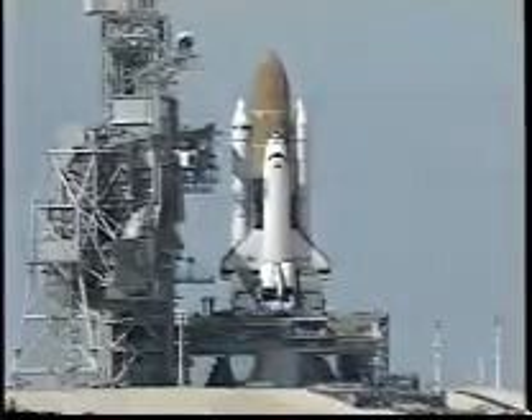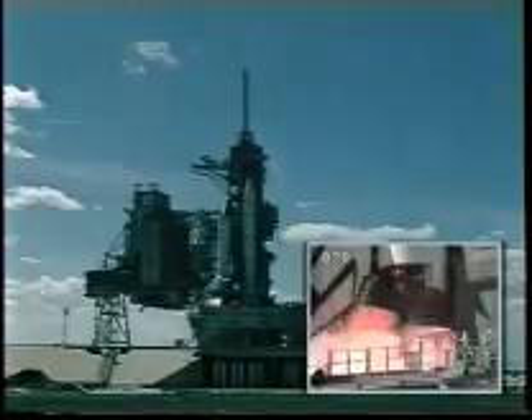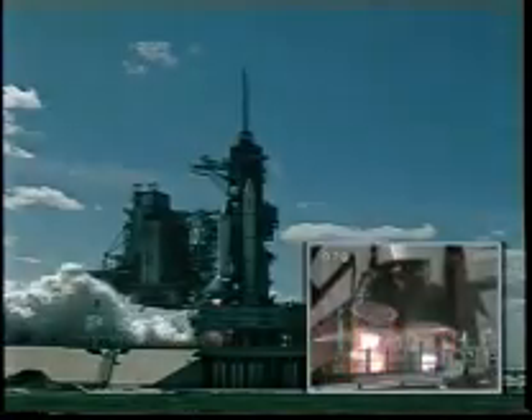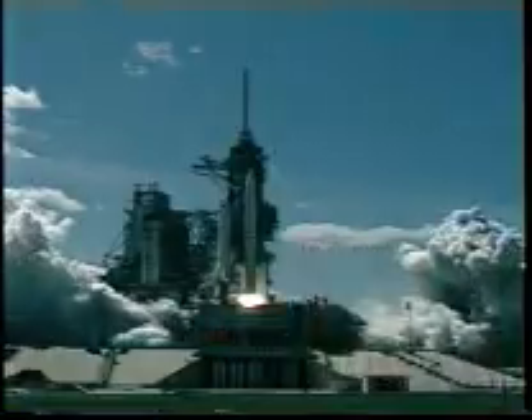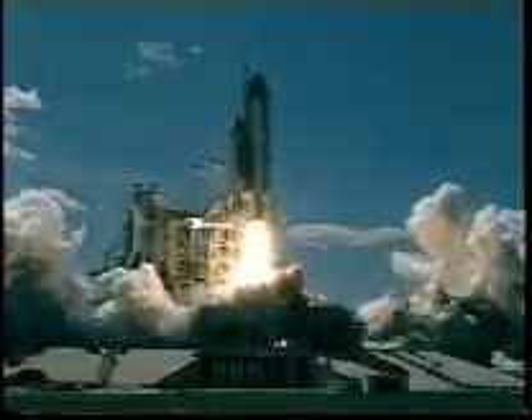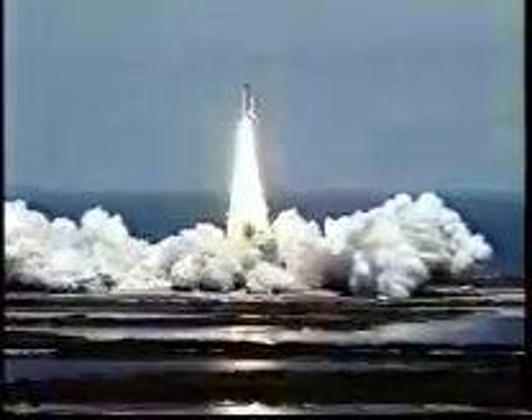10, 9, 8, 7 — ignition sequence start — 5, 4, 3, 2, 1. And liftoff of Space Shuttle Columbia with the Microgravity Science Laboratory, our research bridge to the space benefits of tomorrow.